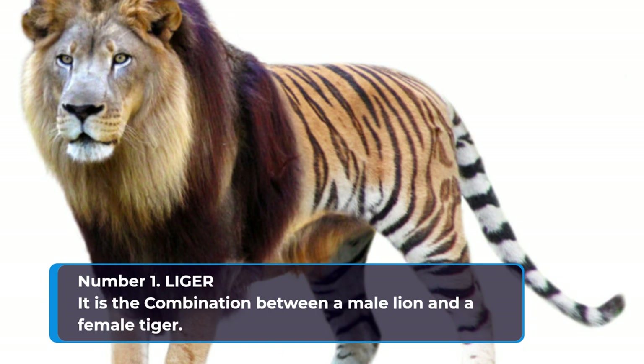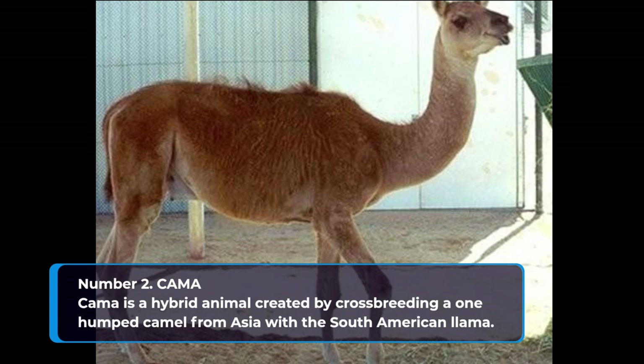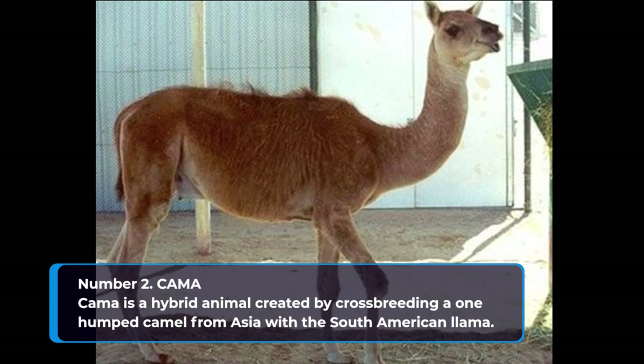Number 2: Cama. The cama is a hybrid animal created by crossbreeding a one-hump camel from Asia with the South American llama. Despite the difference in shape and size, the camel and llama are actually distant relatives and evolved from the same ancestor.